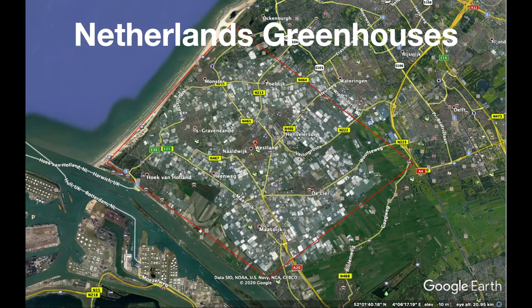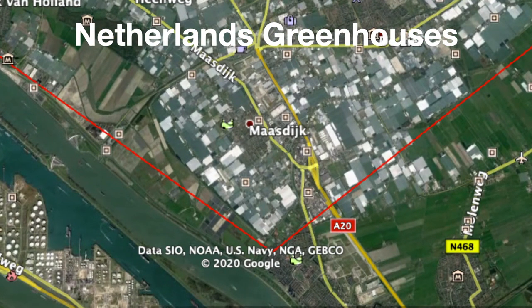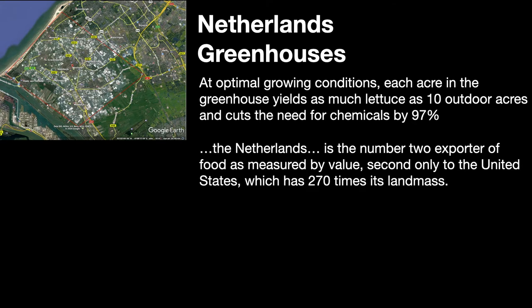You're looking at Westland, a 10,000 hectare area in the Netherlands. Those whitish rectangles are greenhouses — very large greenhouses. These greenhouses provide optimal growing conditions, and note the improvements in cost but also the efficiency of land use.